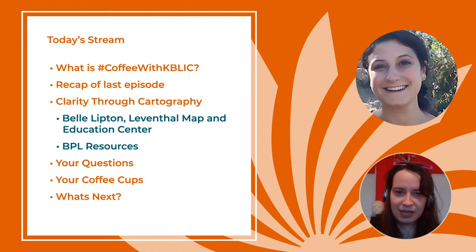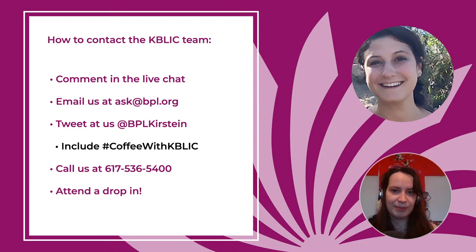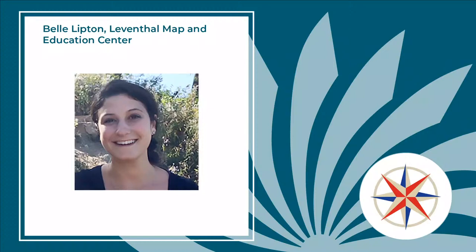Belle is going to talk about some resources and will point out some resources on the BPL website. We'll also have time to answer your questions. You can comment in the live chat, email us at ask@bpl.org, tweet at us at bplkirstein with the Coffee with K-Blick hashtag, or leave us a voicemail. We also have drop-ins. So without further ado, I'm going to let Belle speak. Hi Belle, thanks for joining us.